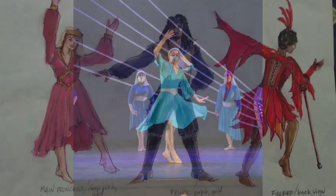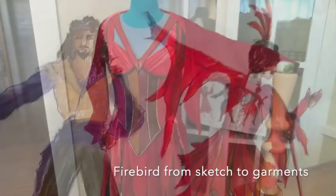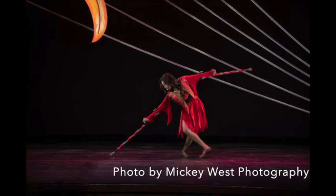That's when costumes really shine. I loved creating costumes for Abilities Dance Boston's version of the Firebird Ballet. It was completely new — they redid the music and completely did the choreography differently, so it was a delightful surprise.